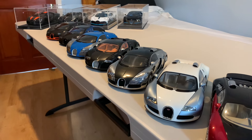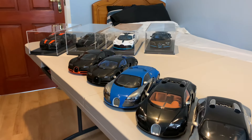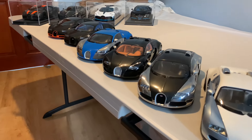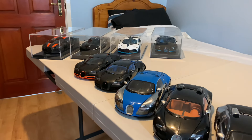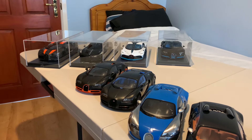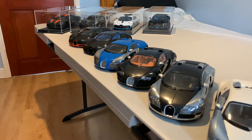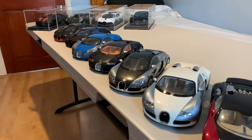In today's video I'm doing a bit of a Bugatti collection update. I believe last month or a couple of months ago I did an MR Bugatti collection update, so I'll leave a link in the description for that video. I've got them all out on the table here. The Bugatti model collection currently sits at 12 models — eight from Auto Art Signature, which you can see lined up at the front, and four from MR at the back.